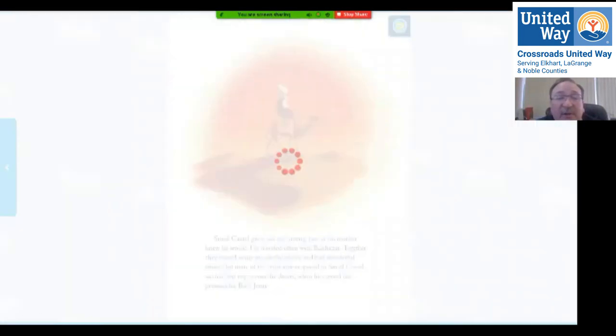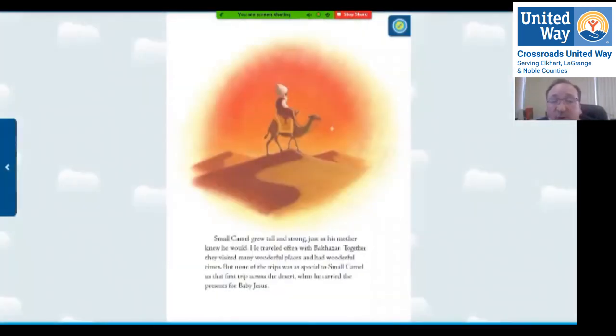Small camel grew tall and strong, just as his mother knew he would. He traveled often with Balthazar, and together they visited many wonderful places. But none of the trips was as special to small camel as that first trip across the desert, where he carried the presents for baby Jesus.